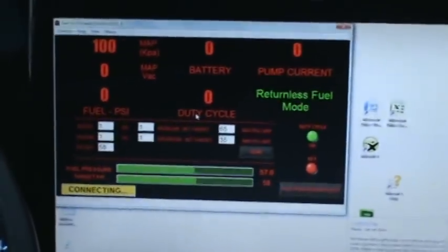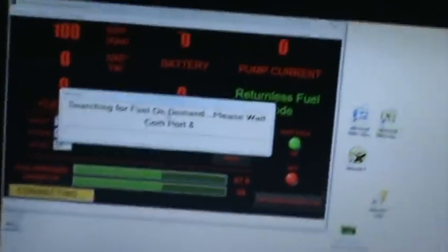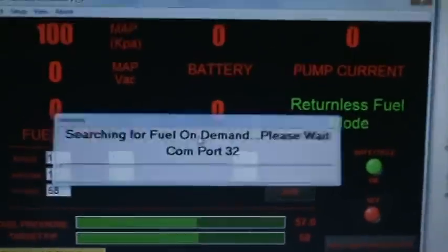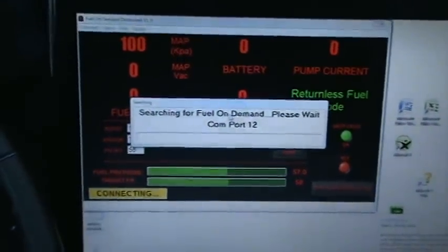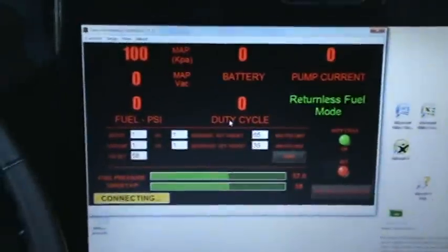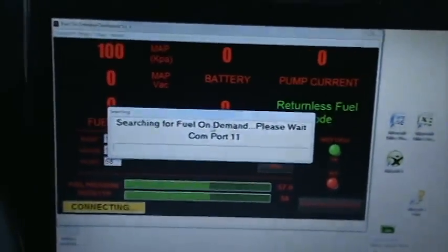Right now I can't find it because I don't have the car on — the pump actually has to be running for the computer to talk to it. You set your PSI to 58, and it has a fuel pressure sensor that I have in my fuel rail. It monitors that and maintains pressure by telling the pump to speed up or slow down based on what's going on.